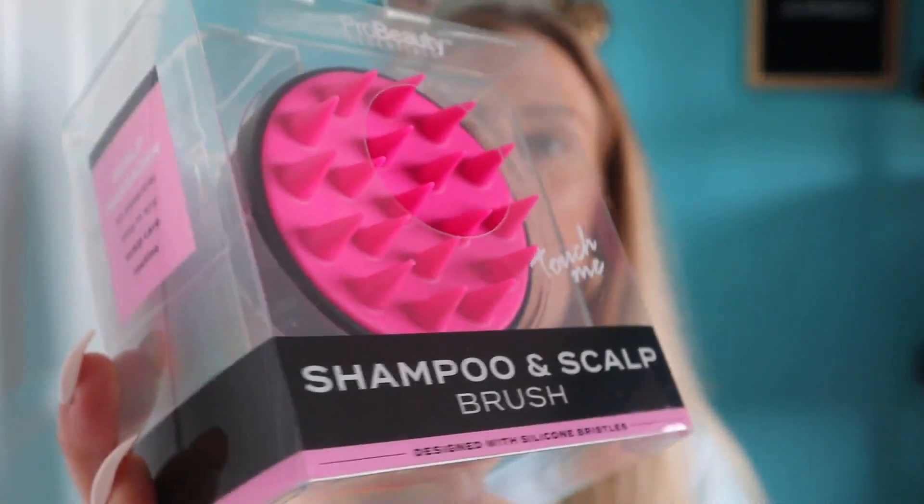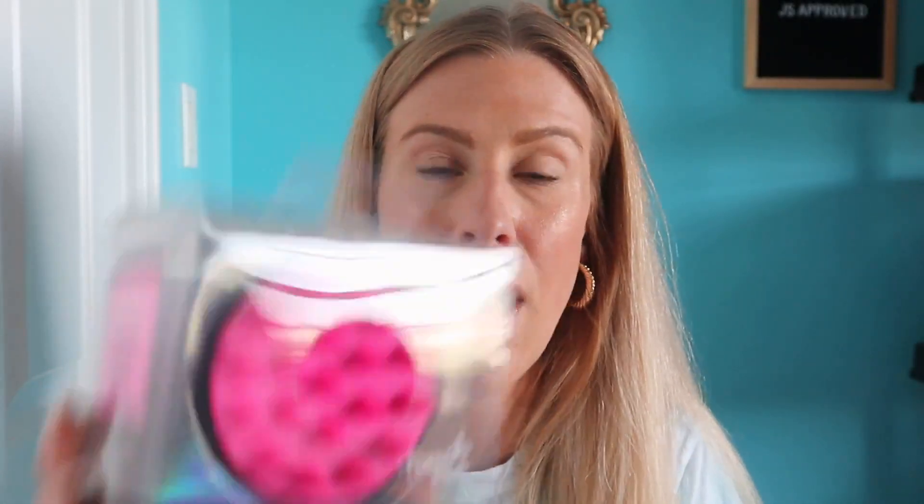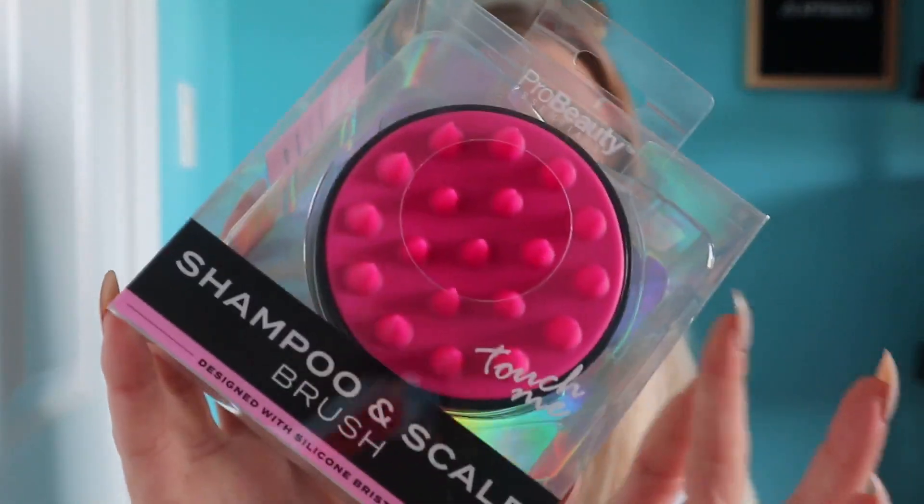Oh, I lied — that wasn't the last thing. I also got this Pro Beauty scalp brush. I've heard a lot of people talk about these, and you can find them from more expensive brands — I know Briocheo does one for about $20 at Sephora. But this one was only $6.99 at Winners. I thought it would be great for really getting the shampoo into your hair. I never take the time to really massage it in, so I thought this may encourage me to do so. It has silicone little spikes — they are a silicone rubbery material, so they definitely won't hurt and will probably feel really good on your head.